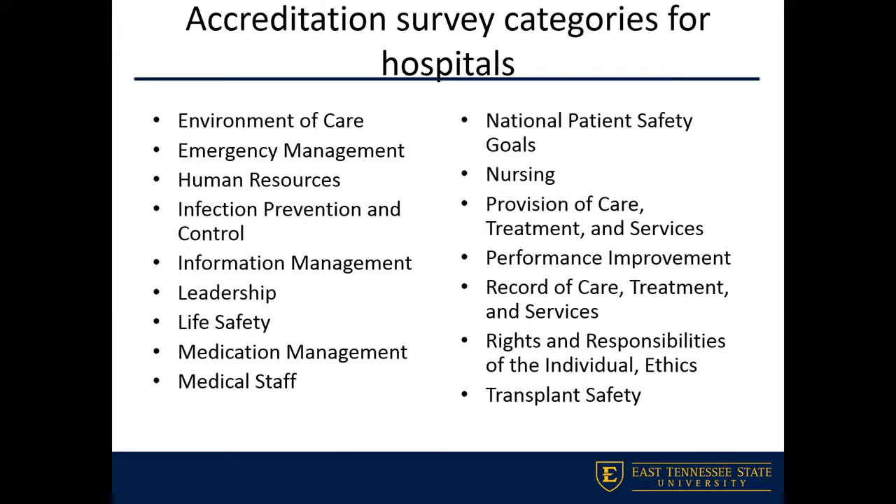From an accreditation standpoint, particularly around acute care facilities like hospitals, there are a lot of different metrics that we're going to try to hit as a facility. One important area is life safety measures — healthcare facilities have to be very cognizant of things like whether they have the right amount of sprinklers installed and whether everything is compliant with the Americans with Disabilities Act. These regulation books can get quite lengthy; the last life safety regulation book was probably about four inches thick.